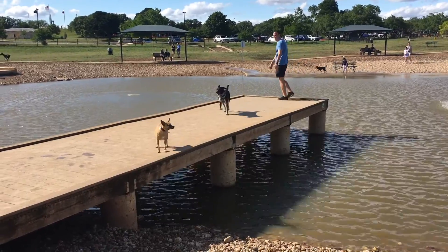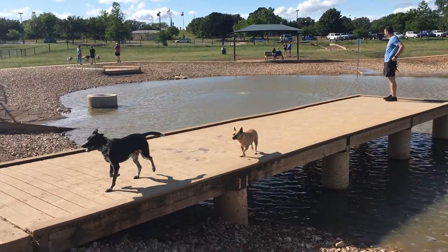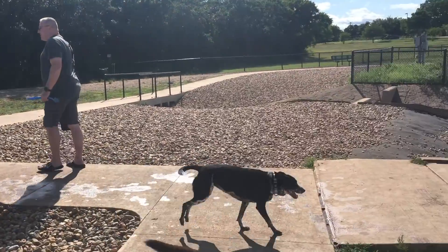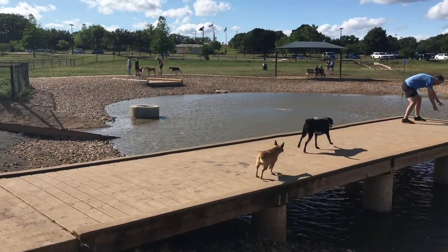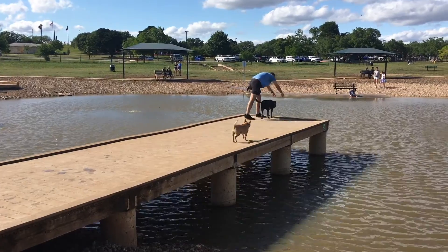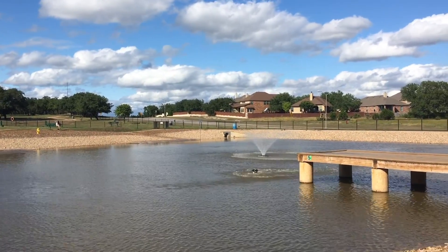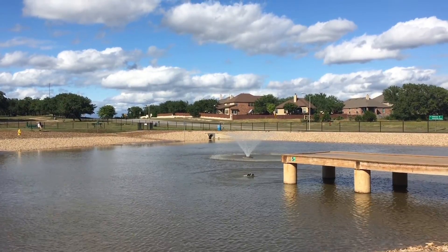We're trying to get Lady Bird to jump off but she hasn't quite gotten there yet. Maybe with a running start? Nope. This other dog shows us how it's done — it's a good one.